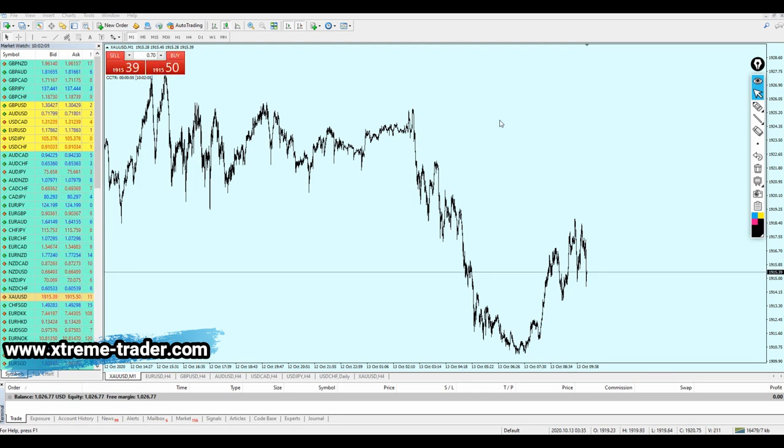This strategy actually works only on gold, not other pairs, because we are going to aim about 10 to 15 pips only from each trade, not 20 pips. We are scalping the gold and just aiming a few pips, because keeping the trade for a long time is actually dangerous. This is for those who are new to the channel and recently subscribed to Extreme Trader.